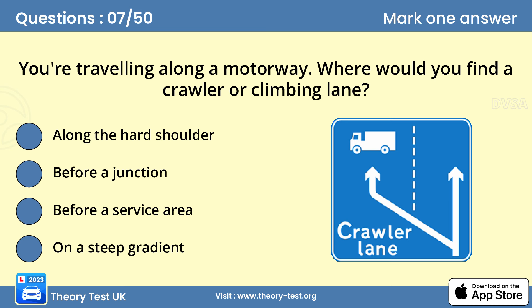Question 7: You're travelling along a motorway. Where would you find a crawler or climbing lane? On a steep gradient. Large, slow-moving vehicles can hinder the progress of other traffic. On a steep gradient, an extra crawler lane may be provided for slow-moving vehicles to allow faster-moving traffic to flow more easily.